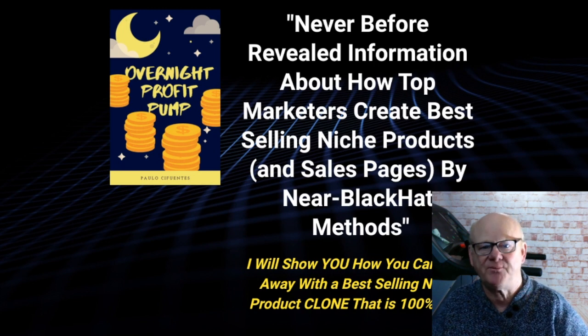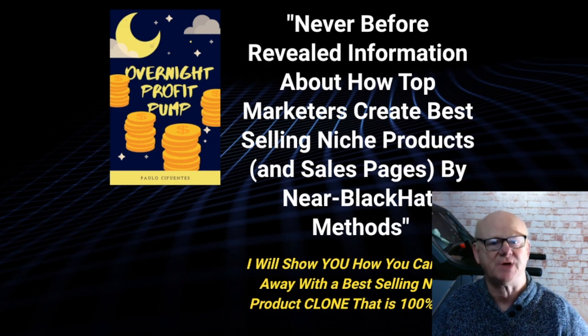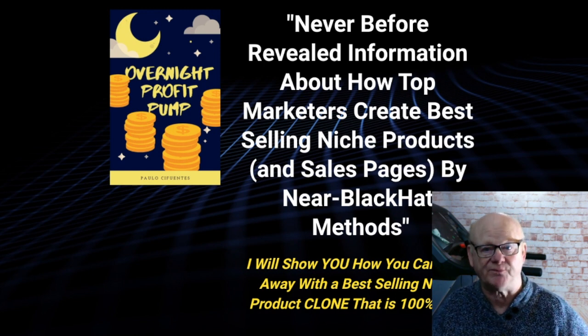It is a simple, no fluff, straight to the point PDF. It gets straight down to business. It is going to show you how to create an in-demand niche product complete with a sales page, fast and almost ruthlessly.